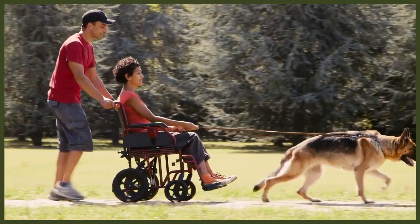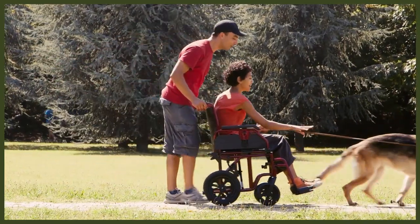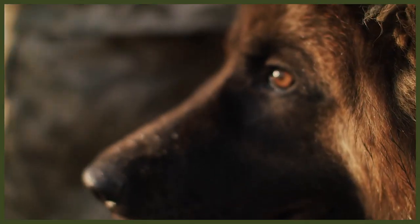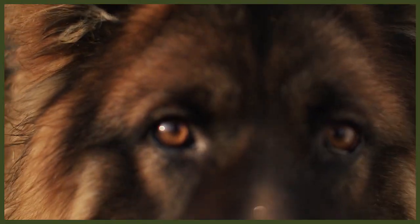This brings us to the trainability of each breed. The German Shepherd is highly intelligent and will make decisions for themselves without clear guidance from their leader. They are incredibly willing to please but will not become stubborn or willful out of boredom so much as they will if they don't see you as their calm, consistent canine leader.